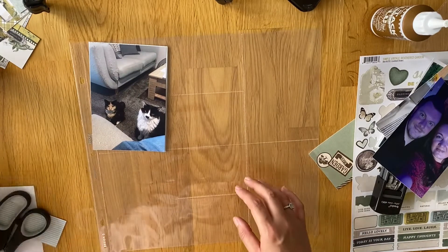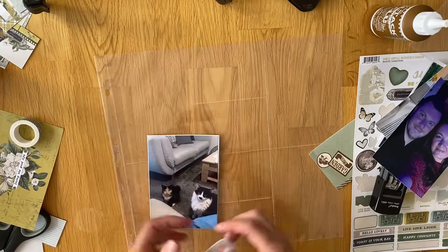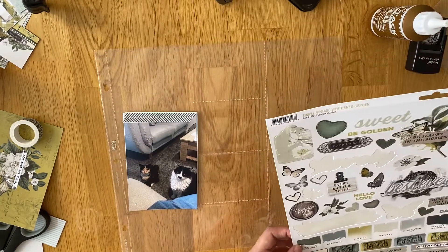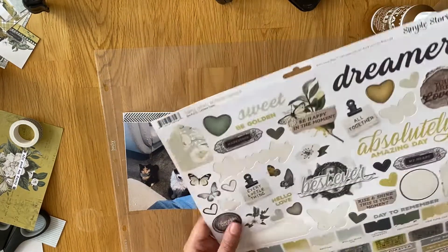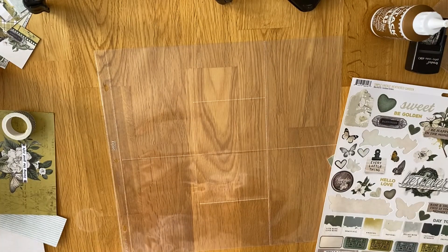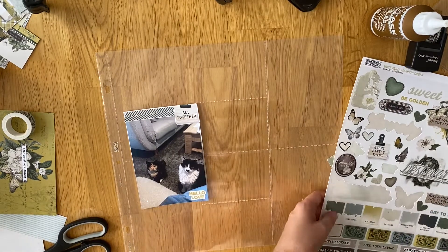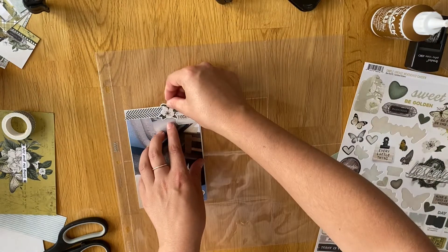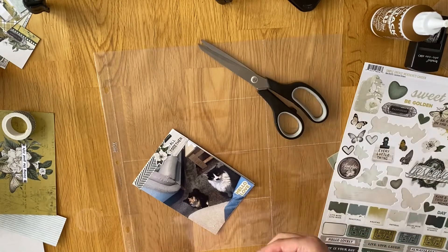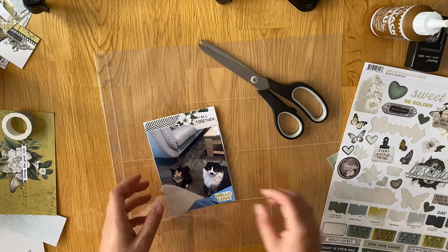So I wanted to document that. I'm putting on some paper, washi tape at the top, and then I used a little sticker that says 'All Together' and a flower sticker, just because it makes me laugh how they sit together and wait. Moose is so patient, whereas Mango is really not patient — she screams and runs around like a mad woman. I also put a sticker that says 'Hello Love' down the bottom because they just make me happy.